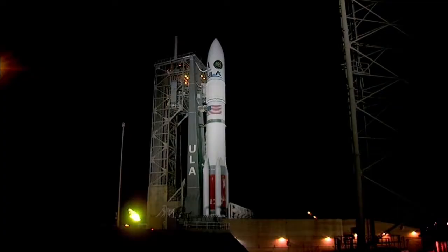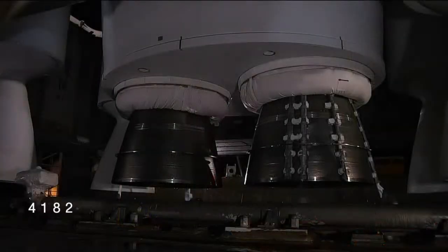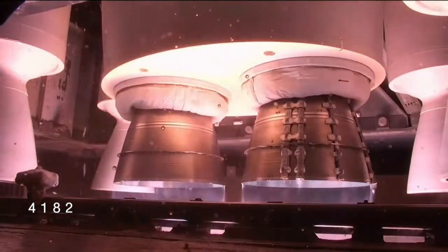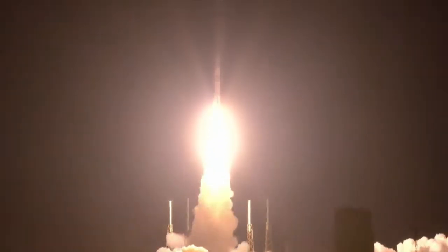10, 9, 8, 7, 6, 5, 4, 3 — we have ignition — 1. And liftoff of United Launch Alliance Vulcan rocket carrying USSF-106 for the United States Space Force. Continuing ULA's soaring legacy and national security space launch with the innovative Vulcan rocket. Thrust. Half-mile in altitude. Completed our pitch and yaw program.